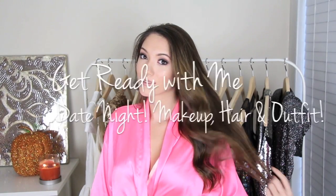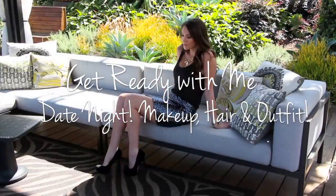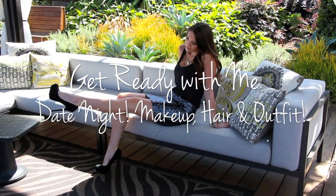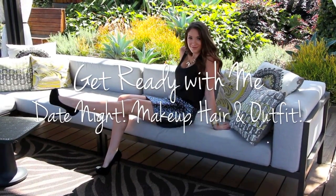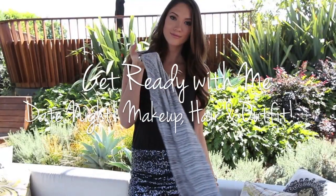Hey guys! So many of you have been requesting a get ready with me video. I was getting ready for a date and decided I wanted to film it for you guys. I will take you through my entire process from shower to putting my jewelry on and walking out the door.